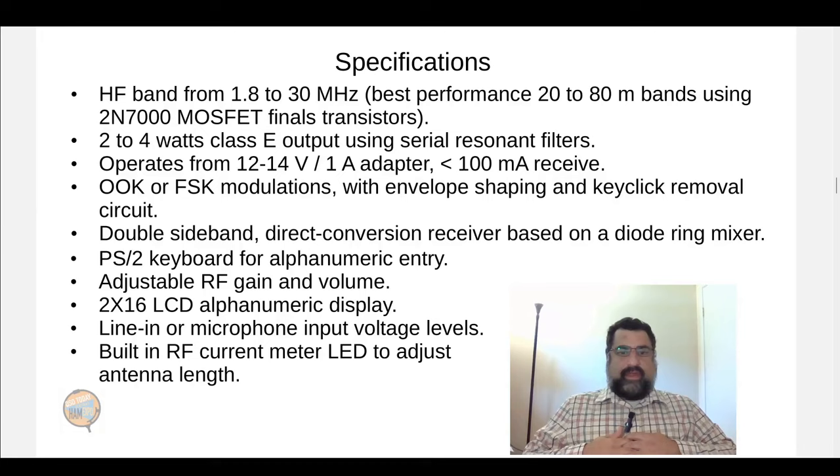It uses a double sideband direct conversion receiver based on a diode ring mixer. While it does have the disadvantage of not rejecting the unwanted sideband, it's very easy to build and maintain from simple parts, and still produces pretty good audio quality as long as you don't have interference in the opposite sideband. It uses a PS2 keyboard for alphanumeric entry, has adjustable RF gain and volume, and accepts line-in or microphone input levels. It has a built-in RF current meter LED so you can adjust the antenna length and maximize the brightness of the LED to deliver the most power to the antenna.